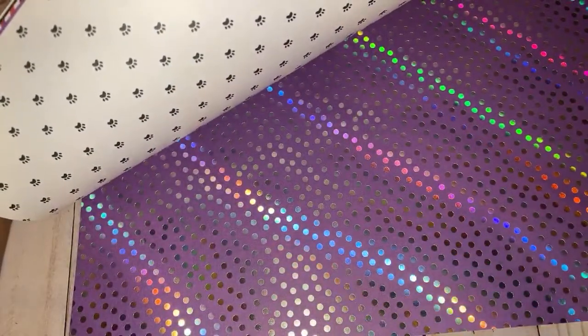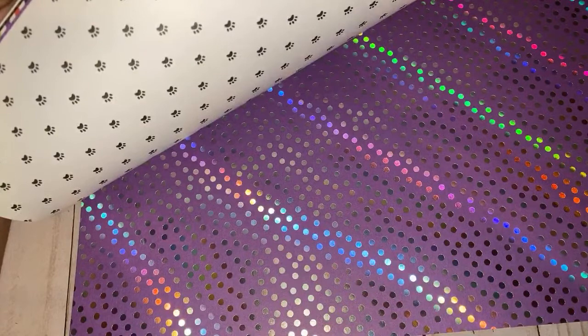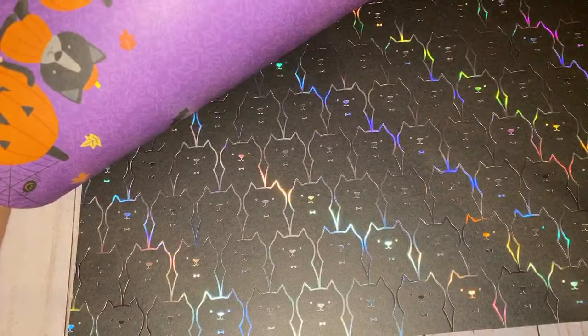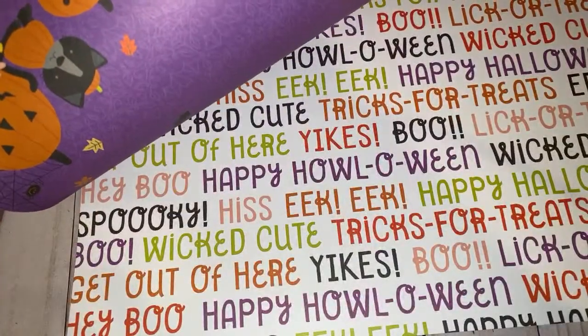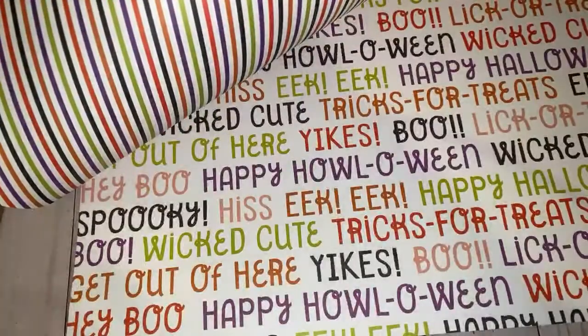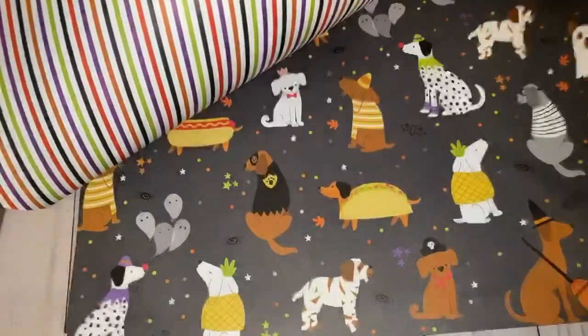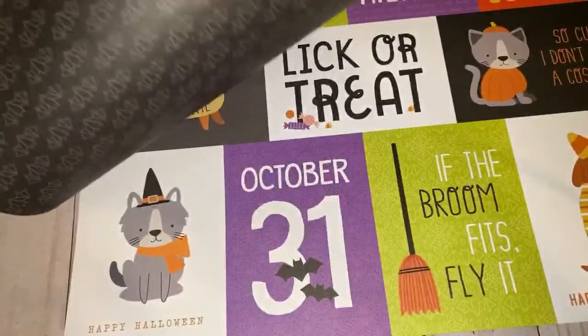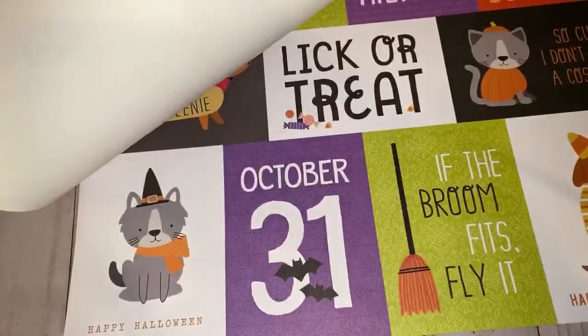Look at those cute little cutouts — sorry kiddos, you only get half the paper pad now! Shout out to Debbie — I think you were the one who put me up on the sale, thank you Debbie, always looking out. So that's Pets and Pumpkins.